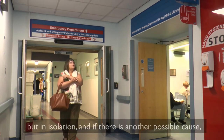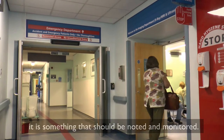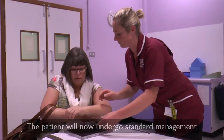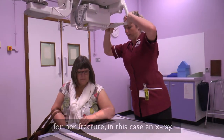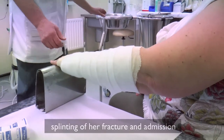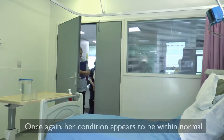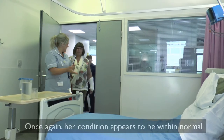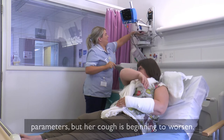In isolation, and if there is another possible cause, it is something that should be noted and monitored. The patient will now undergo standard management for her fracture — in this case an x-ray, splinting of her fracture, and admission for further operative management. Once again her condition appears to be within normal parameters, but her cough is beginning to worsen.